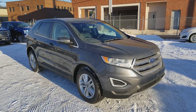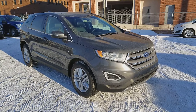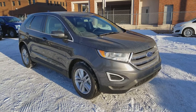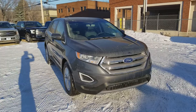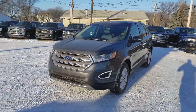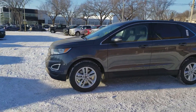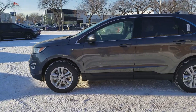Hey, it's Lindsay once again at Waterloo Ford Lincoln. Today I'm showing you this 2018 Ford Edge SEL in grey. This Ford Edge has the 3.5L V6 engine with automatic transmission and all wheel drive. It is available today at 114.20, 107th Ave NW in Edmonton, Alberta.